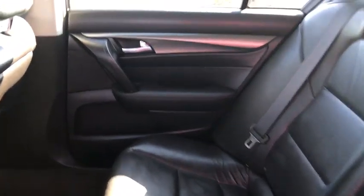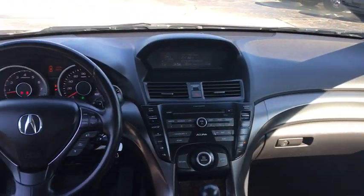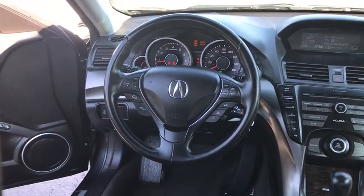Rear window defroster, power windows, fog lights, security system, electronic stability control, compass, trip computer, heated front seat, brake assist, power moonroof.